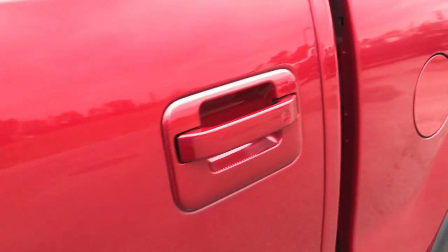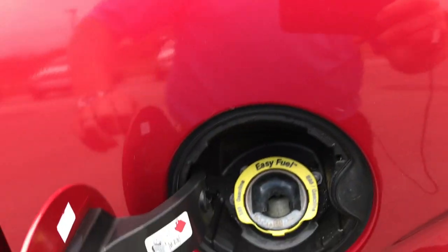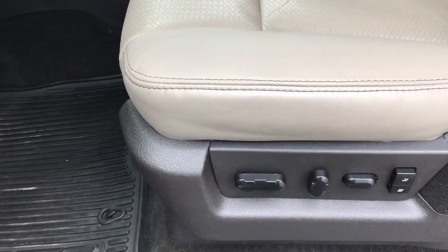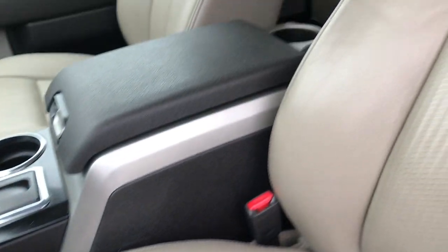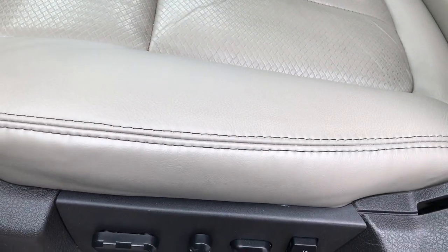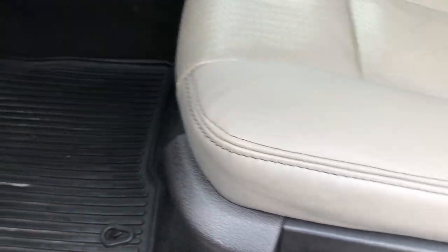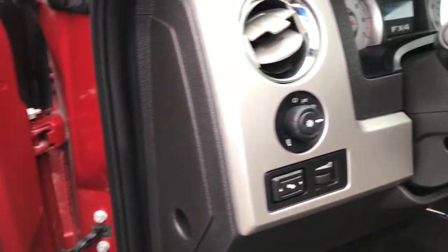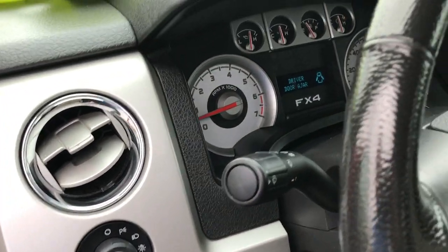This does have the capless fuel fill, which is a really nice feature. Inside, the FX4 trim package gives you the gray — or medium stone as Ford calls it — leather interior. There are no rips or tears on these seats. Both of these seats are heated and it does have a memory driver seat. We have factory all-weather floor mats throughout, power windows, power locks, power mirrors, power pedals, and automatic headlamps.